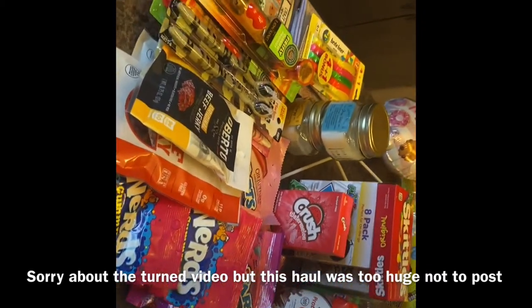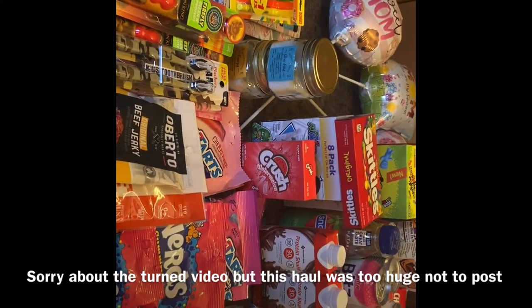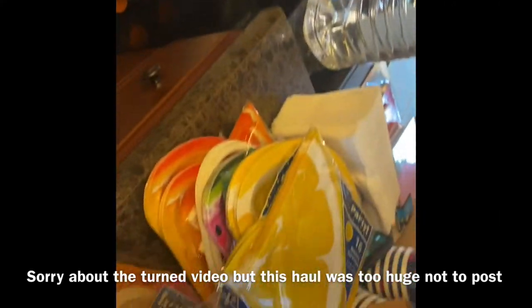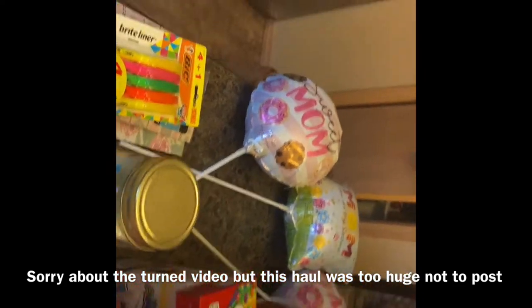Hello beautiful people and welcome back to my channel, and boy do I have a Dollar Tree haul for you. Can you see all this? And it goes back around here. Let's get right into it.